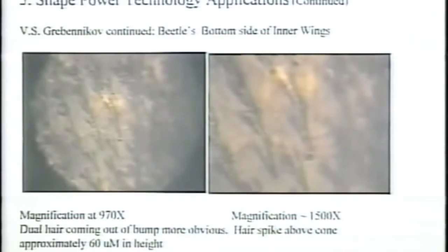This harkens back to my basic shape power discovery — each one of these, because of their shape going down to a point, is creating a magnetic field.